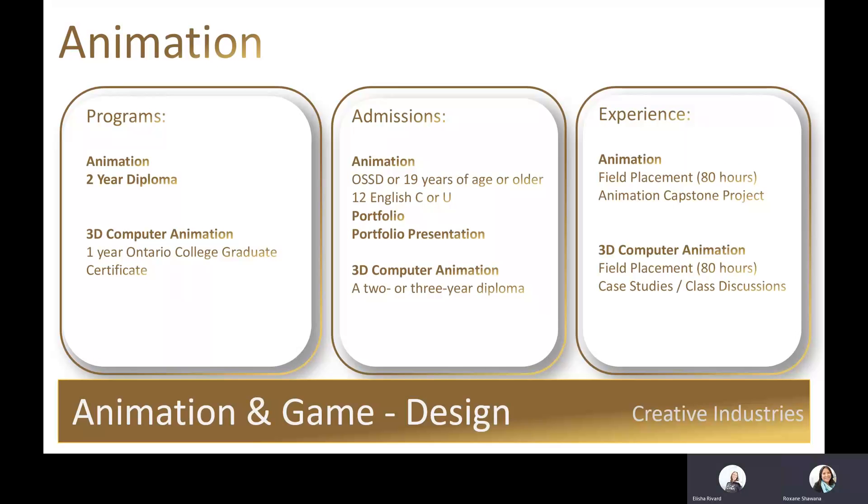The animation program is a two-year diploma that has a portfolio as part of the admissions process. Your portfolio will consist of 10 to 15 diverse samples of your work, and you will have to present your portfolio to the faculty within the program.